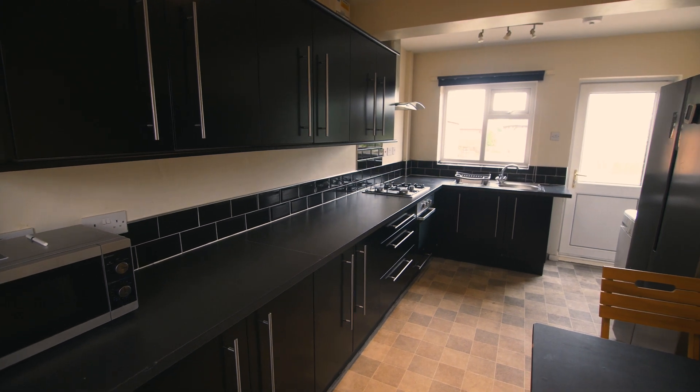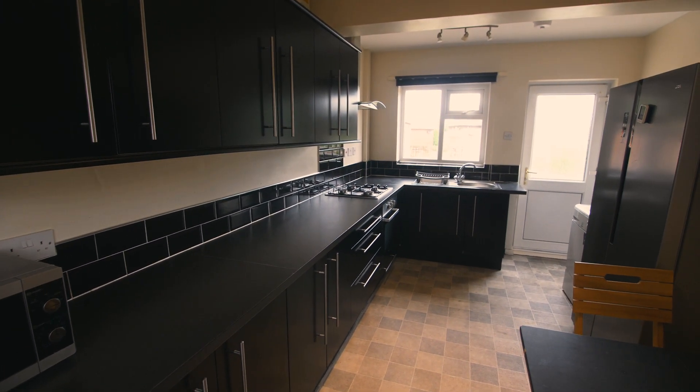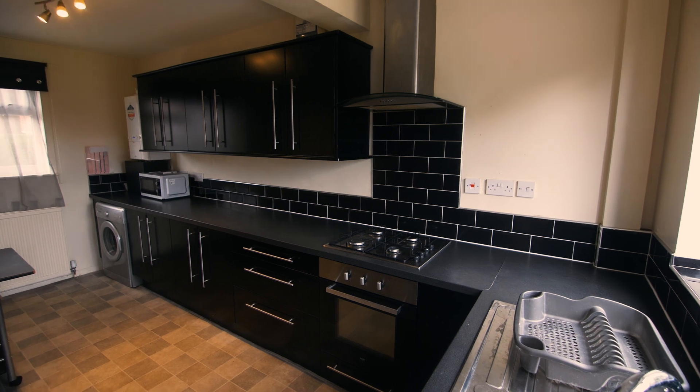Moving through, we have the kitchen. This is very spacious and comes fully equipped with everything you need for student life.